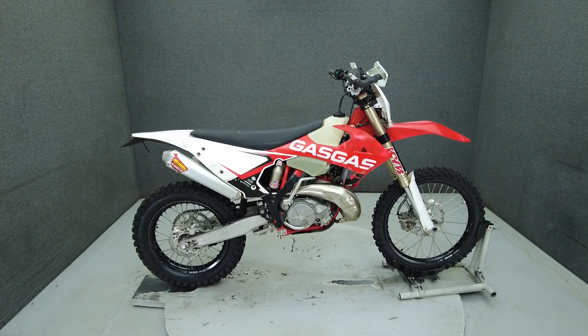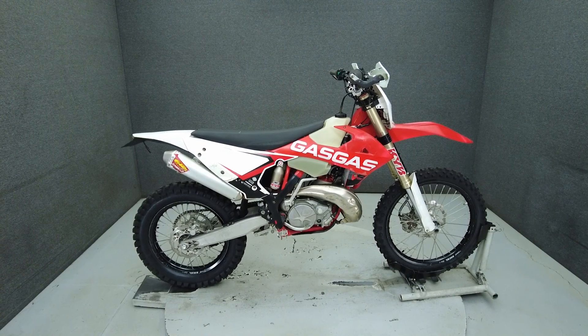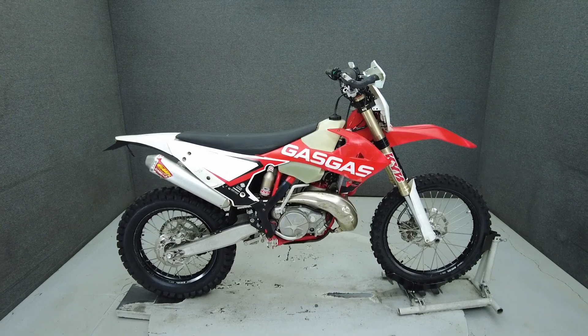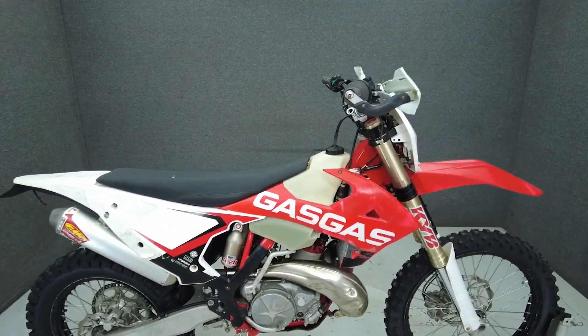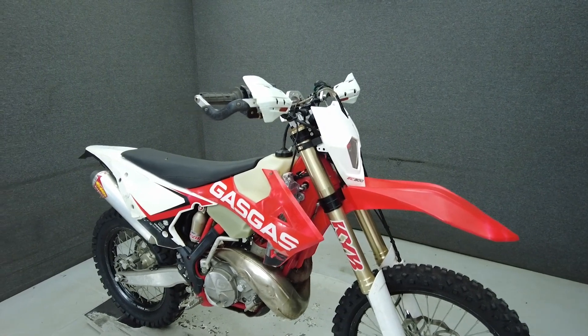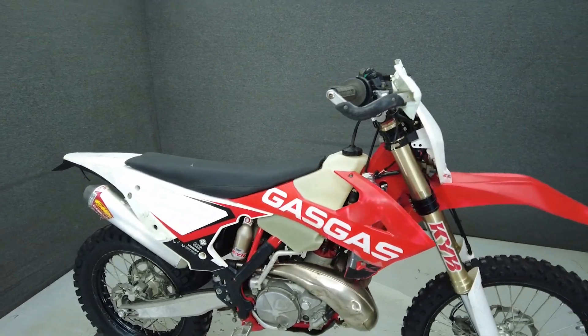Hey everyone, this is Keegan from National Power Sports. The stock 2018 GasGas EC300 rides well. With its lightweight frame and nimble handling, the EC300 is a rugged Enduro bike that tackles track and trail without compromise.